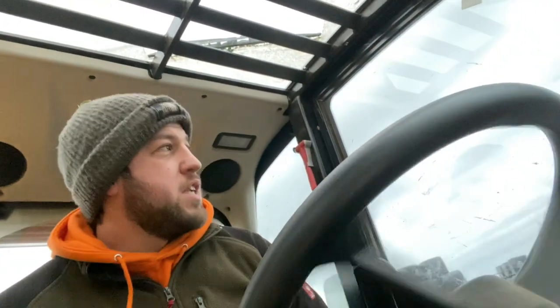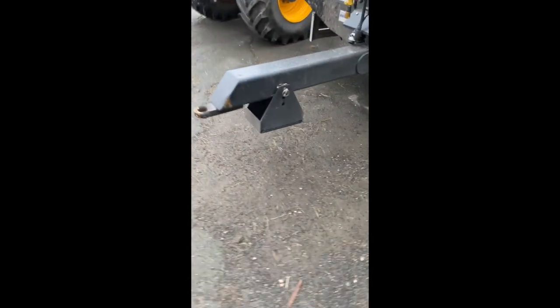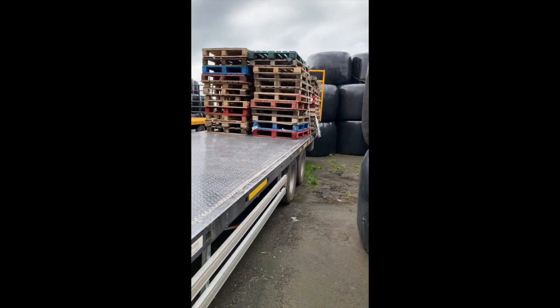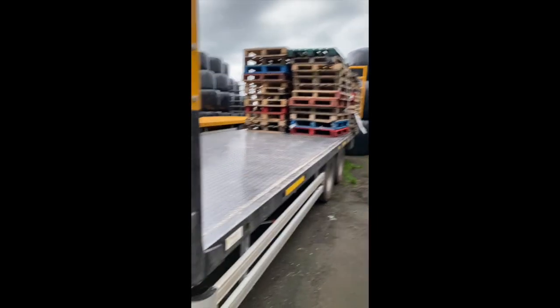I've hit a bit of a problem, which I caused the other day because I was in a rush to get the trailer off the tractor. As you can see, the trailer is levitating because I left a bunch of pallets on the back. But fortunately, because I've got air brakes, she doesn't roll or move — she just stays there.